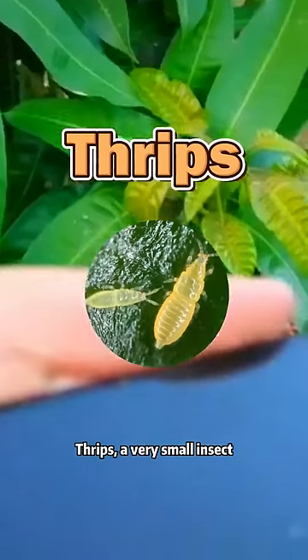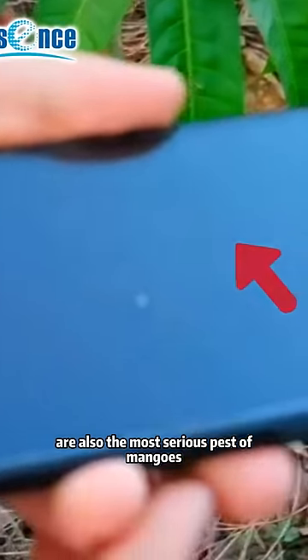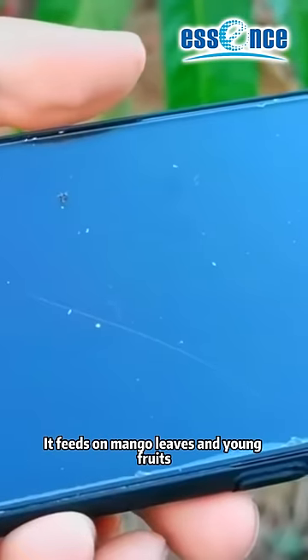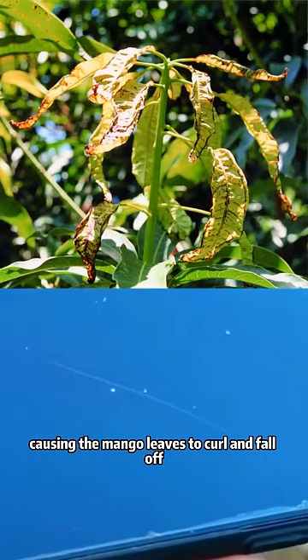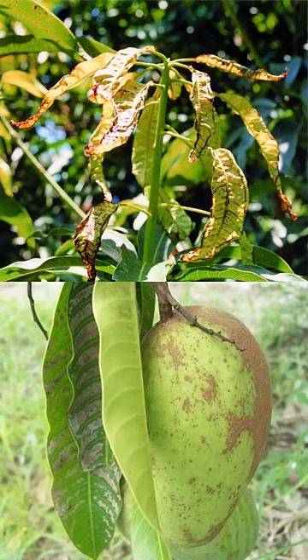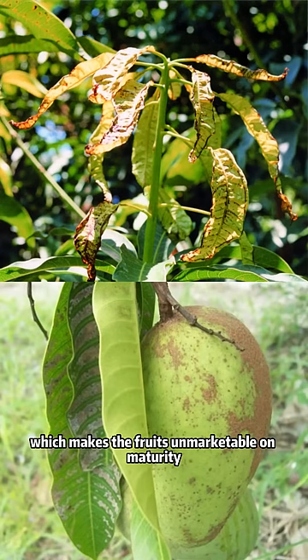Thrips, a very small insect, are also the most serious pest of mangoes. They feed on mango leaves and young fruits, causing the mango leaves to curl and fall off, leaving grey scars on the peel, which makes the fruits unmarketable at maturity.